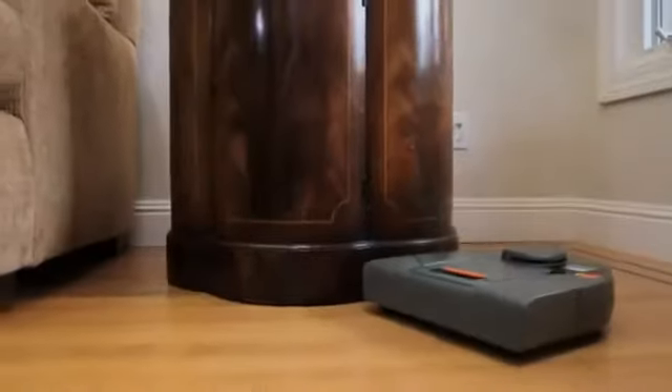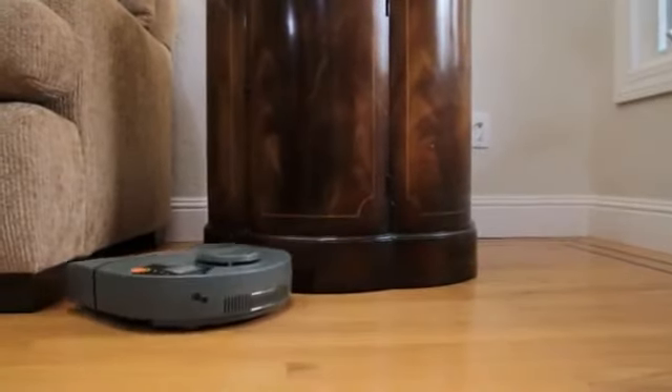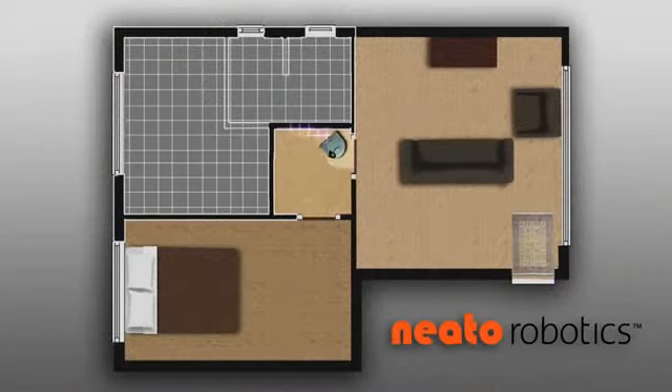Best of all, NITO avoids bumping into furniture or objects — it simply vacuums around them. It cleans one room at a time by detecting doorways. When it's finished cleaning an entire room, it moves on to the next.